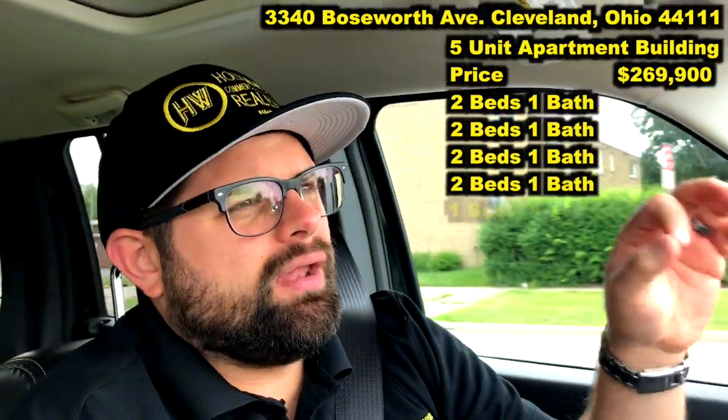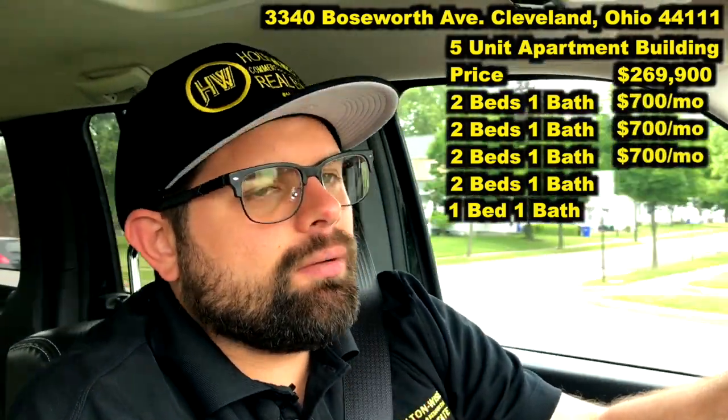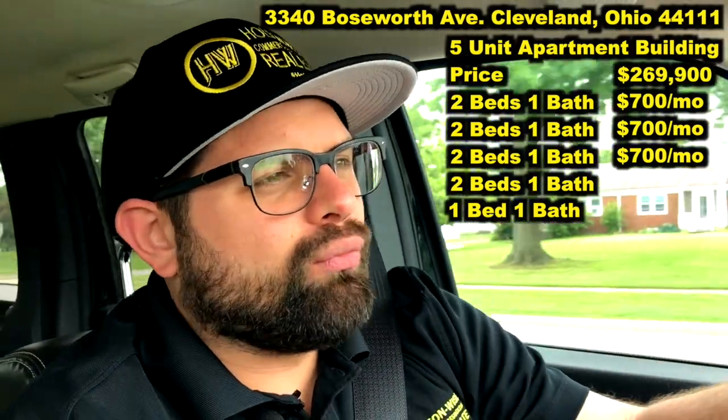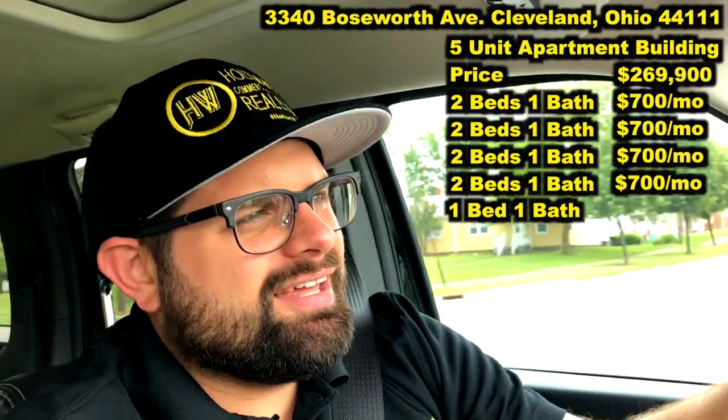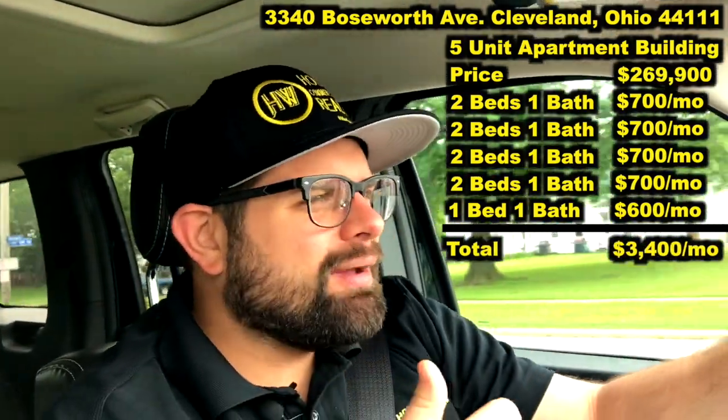Four of the units are going to have two beds and one bath, and the fifth unit is a one-bed, one-bath. Currently, right now, there's two vacancies in the space. Three of those two-bedroom units are rented at $700. The last unit is pretty close to rent-ready — we're going to be able to rent that one out at $700 as well. The one-bedroom unit is going to rent for $600. So we have a total market rent of $3,400, and I like this neighborhood.